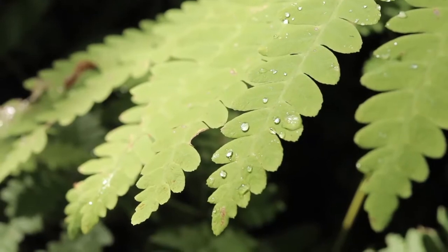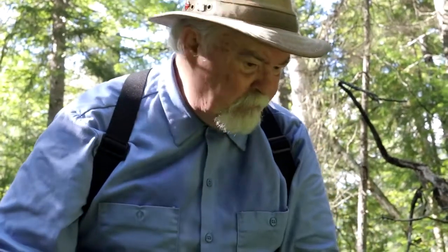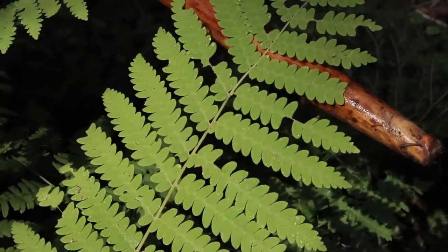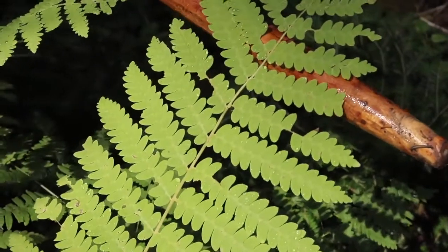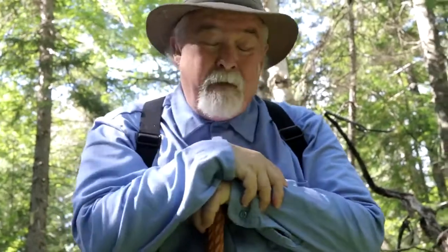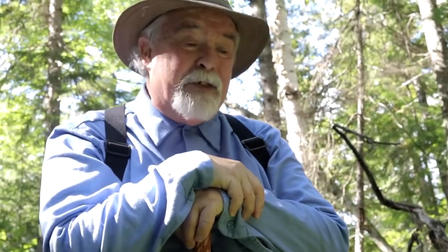They're vascular, like everything else here. They soak up water, they do transpiration and release oxygen. But these were the first of what we would call the modern plant. According to the fossil record, ferns of all sorts have been around anywhere between 400 and 450 million years ago.